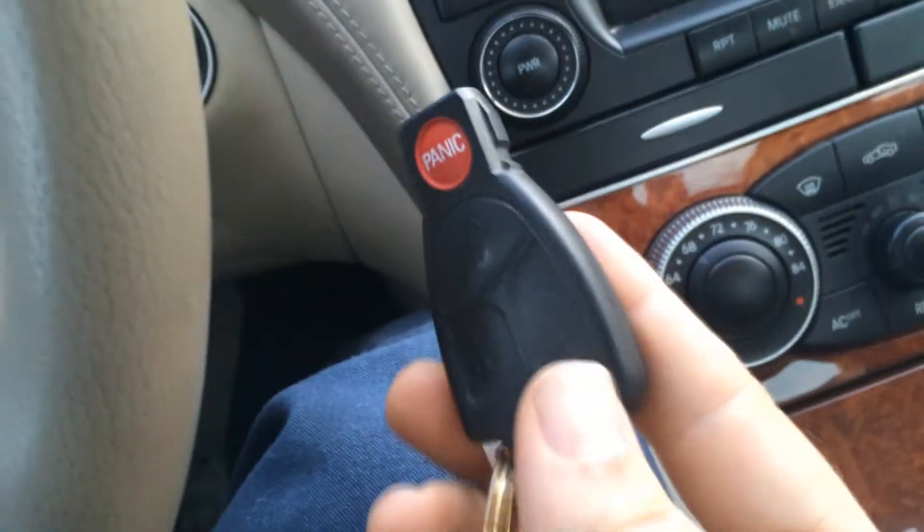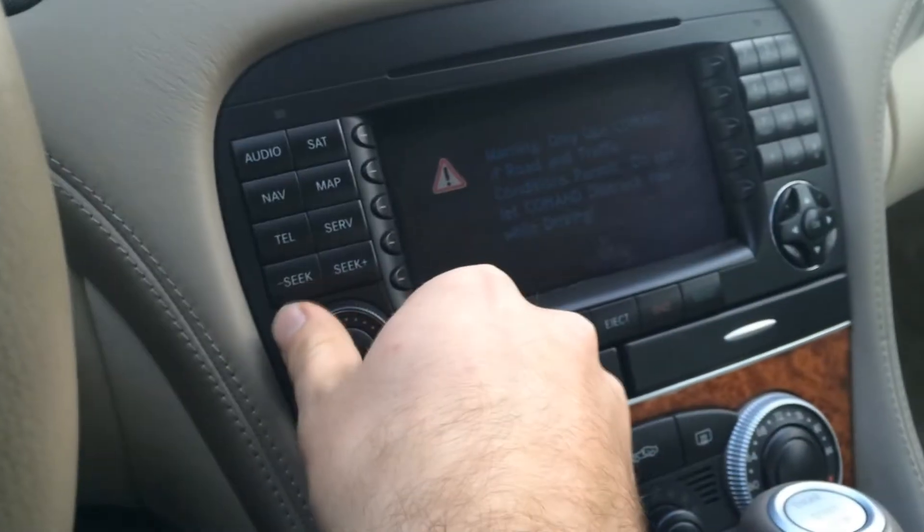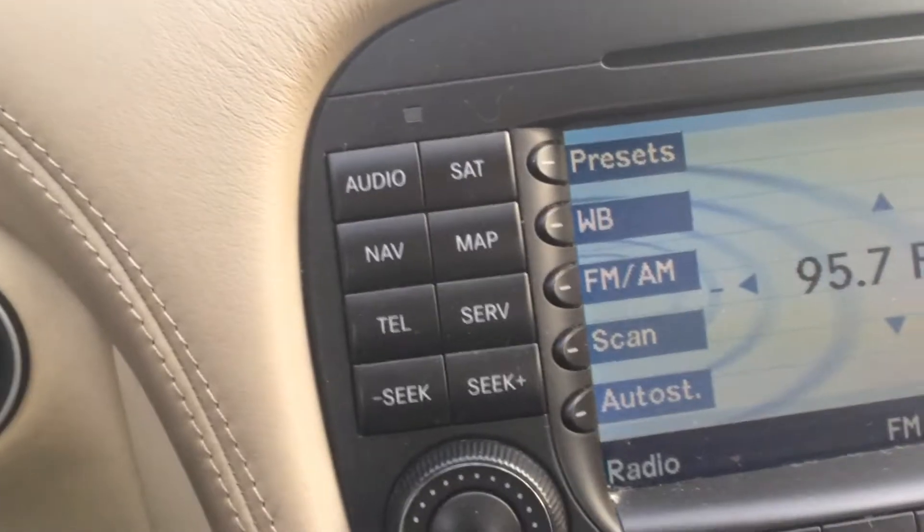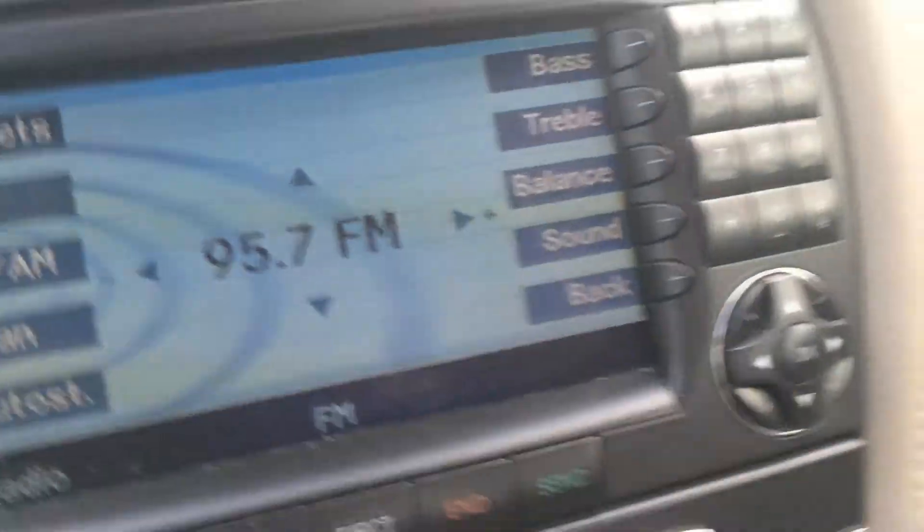It took me a minute earlier to figure out how to work this damn seat. I guess the memory key needs to be put in — looks like a memory key. Quick tour of this thing: it's got navigation, satellite radio, car phone even. At least that's what I'm assuming that is, or it's for Bluetooth — I don't even know if it has Bluetooth or if that's linked up to your phone somehow.